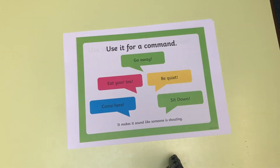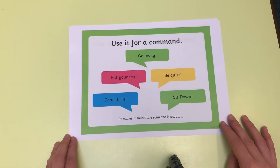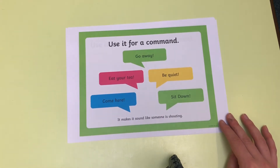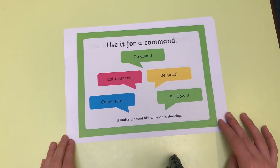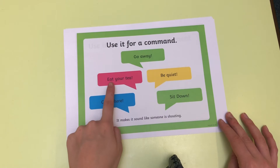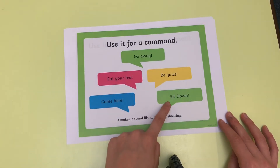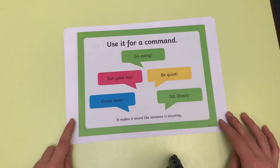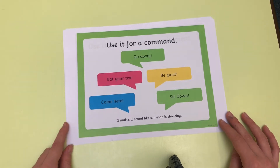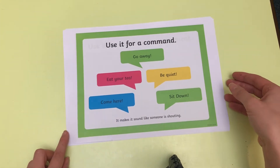We looked at commands yesterday, and sometimes you can use an exclamation mark in a command to make it sound like someone is shouting. For example: 'Go away!' 'Eat your tea!' 'Come here!' 'Be quiet!' 'Sit down!' The exclamation mark at the end is to express that someone is shouting, so we can use it in commands too.